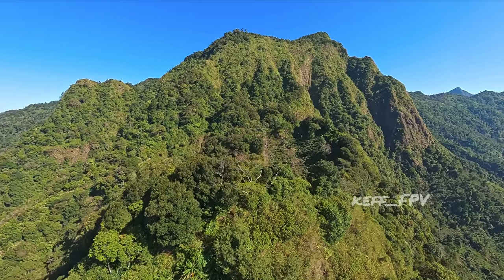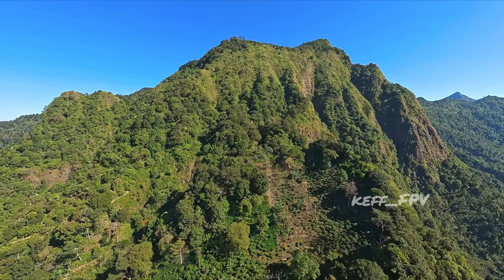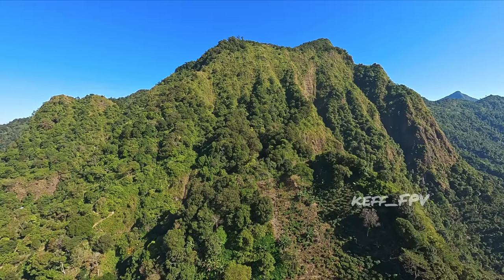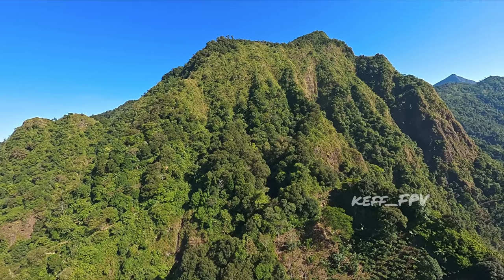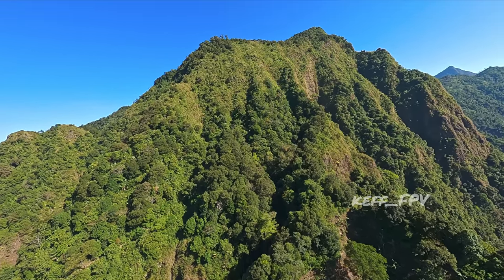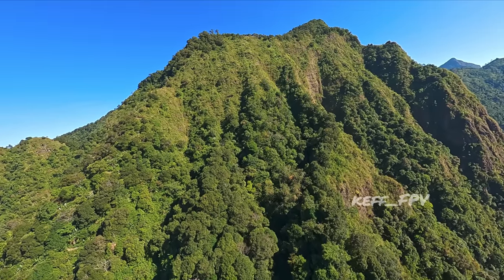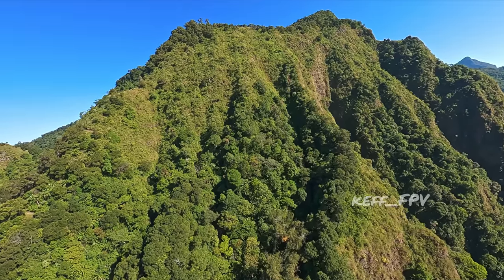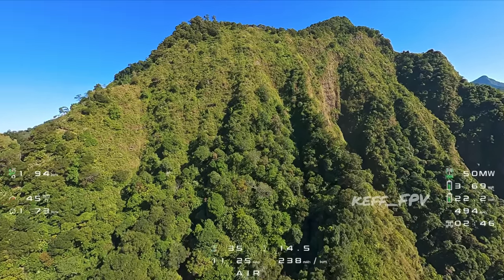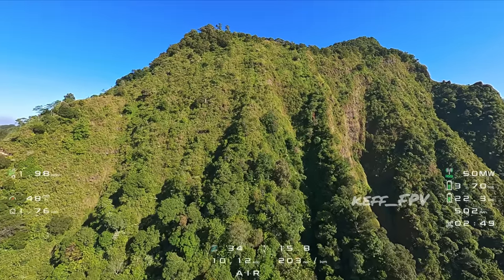OSD-nya mati karena SD card error. Jaraknya sekitar 2,5 km dari tempat saya take off. Tapi kondisinya berbukit-bukit jadi jangan sampai ketutupan waktu terbang eksplorasi ini. Oke, OSD sudah nyala lagi, saya nyalakan.